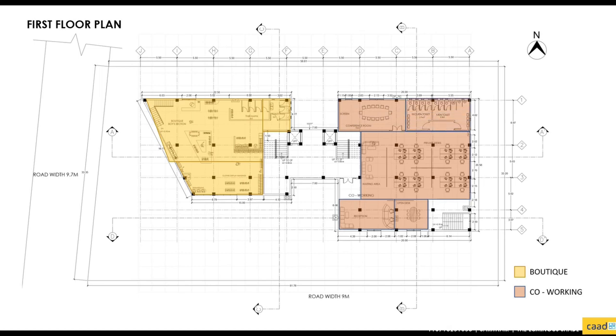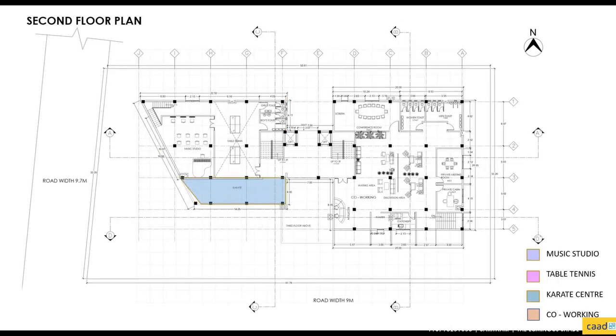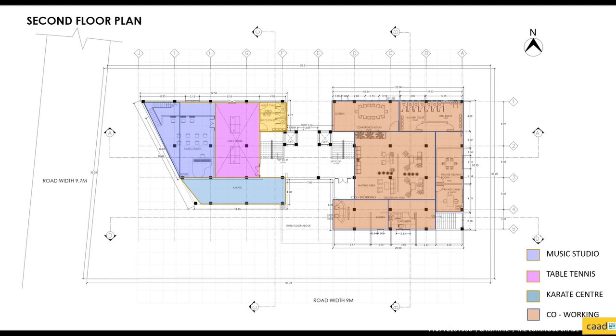The second floor comprises the co-learning space, which includes a karate class, music studio, and table tennis court. It also contains the co-working space, which involves a reception, discussion space, stationery, conference rooms, and private cabins.